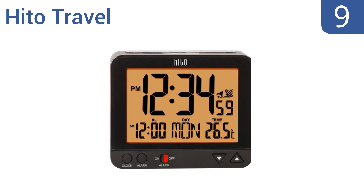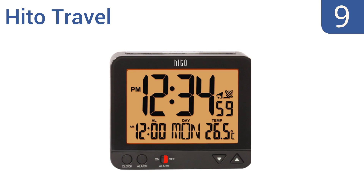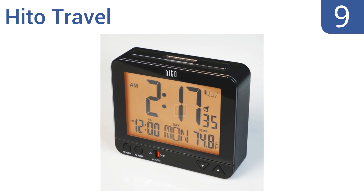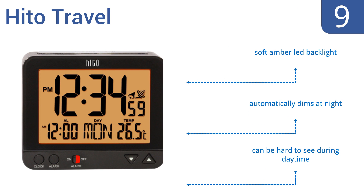At number 9. Good things often come in small packages, and the Hito Travel Clock is no exception to this rule. Its compact design makes it perfect for travel, while its quality means it's suitable to sit by your bedside at home. It features a soft amber LED backlight that automatically dims at night, but it can be hard to see during daytime.